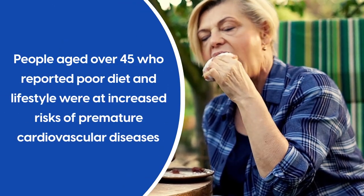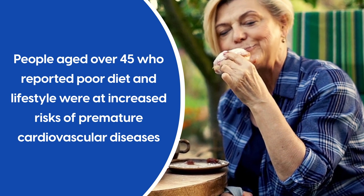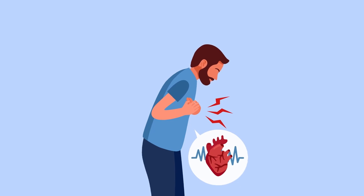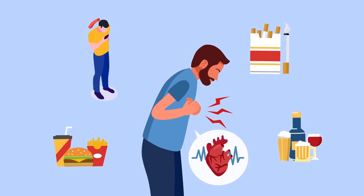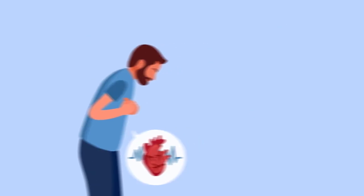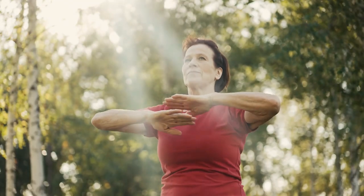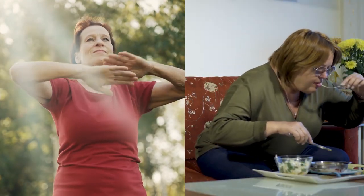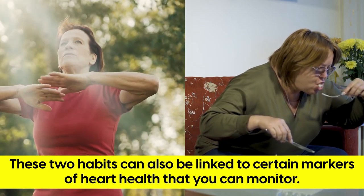Various reviews point out that people aged over 45 who reported poor diet and lifestyle were at increased risks of premature cardiovascular diseases. Alternatively, 27 studies showed that changing lifestyle habits around diet, physical activity, smoking and alcohol could reduce risks of cardiovascular disease by 66%. In short, cardiovascular disease is significantly influenced by your daily habits, and the good news is that modifying how you exercise and what you eat can reduce your risks and be linked to certain markers of heart health that you can monitor.